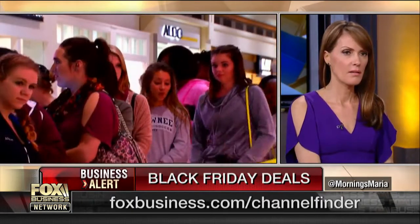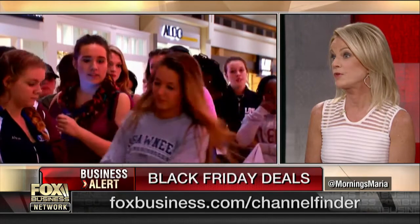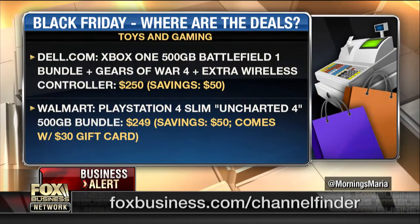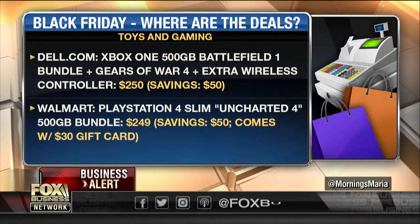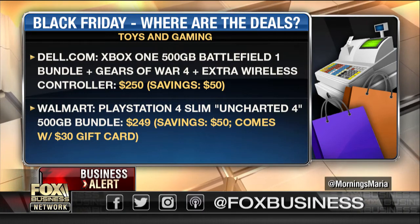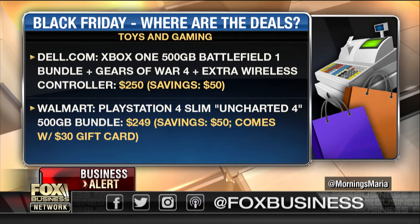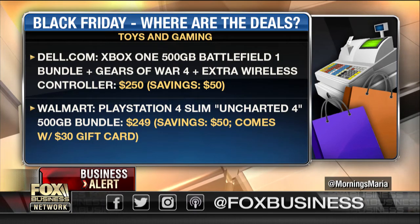Toys and gaming — Walmart and Target have really revved up their toy offerings. You've got the PlayStation — they usually throw in a gift card, $50 off kind of thing. Dell is offering the wireless controller on top of that, throwing that in as an extra perk. So the toys are definitely abundant.